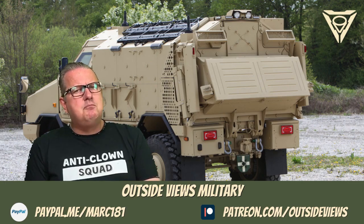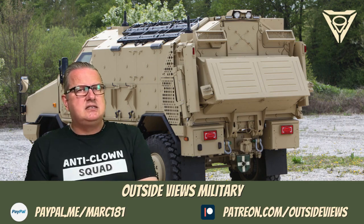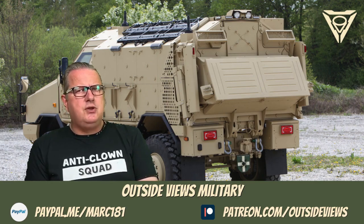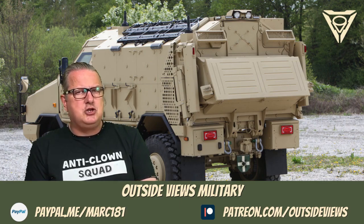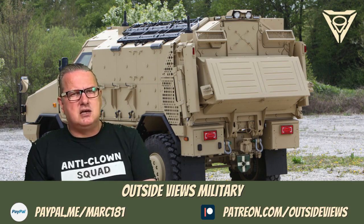The vehicle impressively demonstrated its outstanding properties in extensive tests against ballistic threats, anti-tank mines, artillery fragments, and IEDs. The risk of injury to the occupants was reduced beyond the prescribed level. Thus, the Dingo family has a level of protection that has not been achieved by other vehicles in its class.